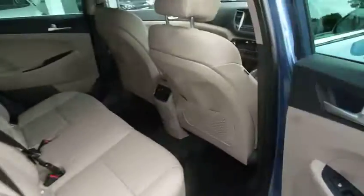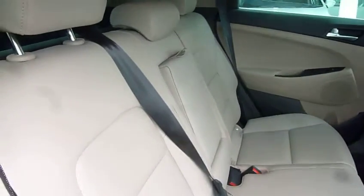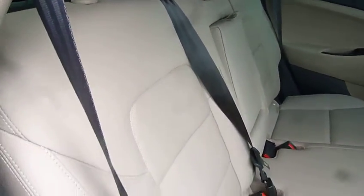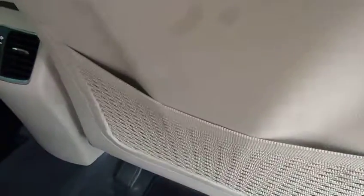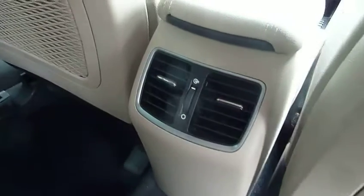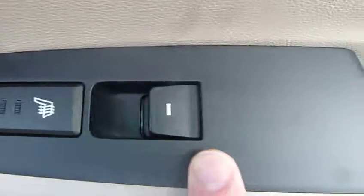Moving into the rear, as you can see, this model has the beige leather upholstery, which finishes the car really nicely and really complements the exterior colour. There are three full seat belts in the back, ISOFIX fittings on the two outer seats, and a centre armrest with a couple of cup holders. There are pockets on the back of the front seats for additional storage, and ventilation for the rear seat passengers as well.